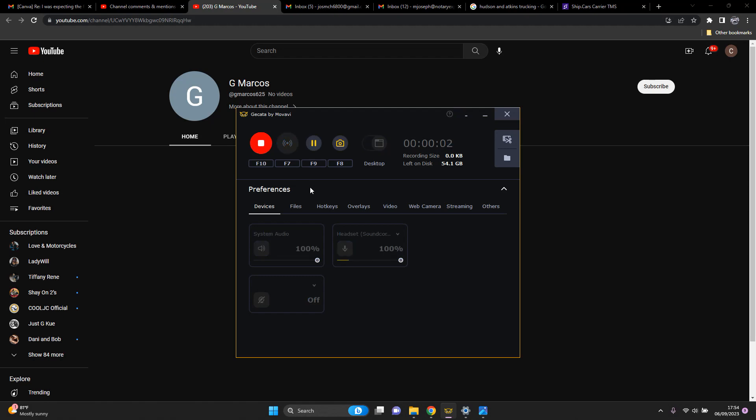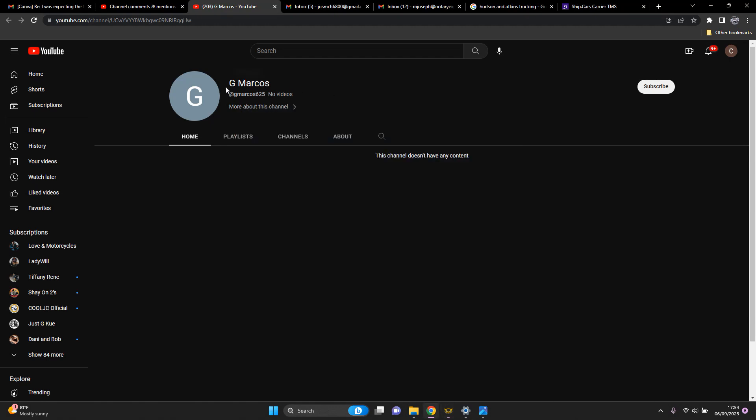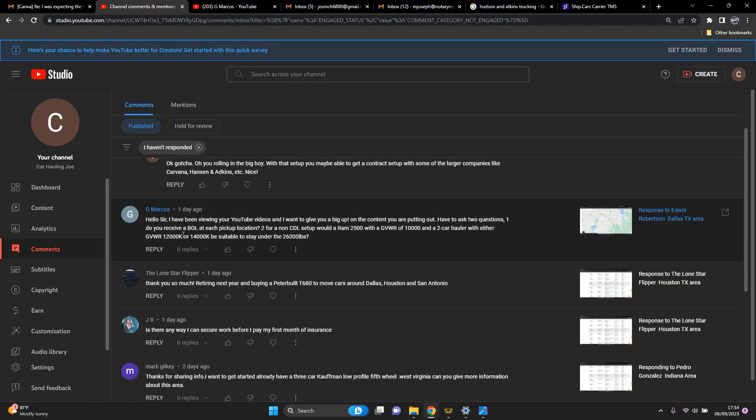Hello everybody, I'm back with another response. This response is for G. Marcos, who said: 'Hello sir, I have been viewing your YouTube videos and wanted to give you a big ups on the content you are putting out.' I definitely appreciate that, sir. You have two questions: one is do you receive a BOL at each pickup location?